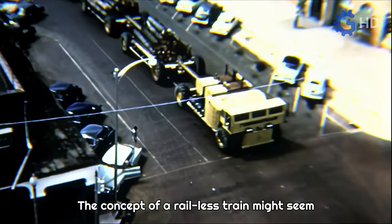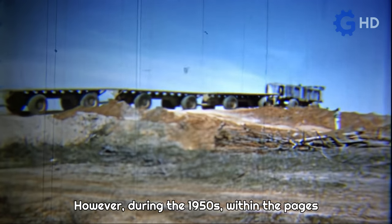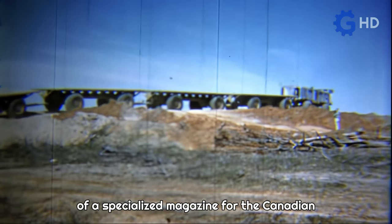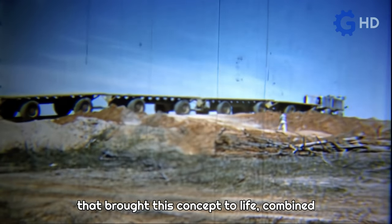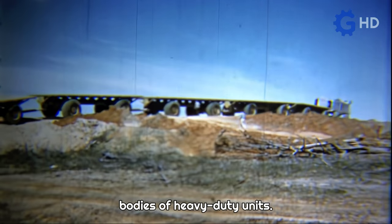The concept of a rail-less train might seem redundant to a certain extent. However, during the 1950s, within the pages of a specialized magazine for the Canadian aluminum production company Aluminum Limited, an innovative idea was presented that brought this concept to life, combined with the potential use of aluminum for the bodies of heavy-duty units.